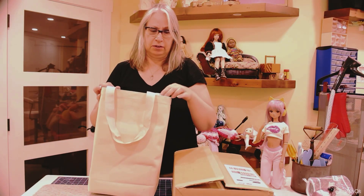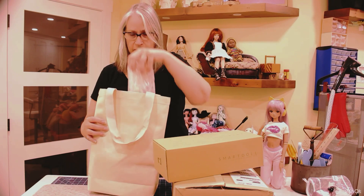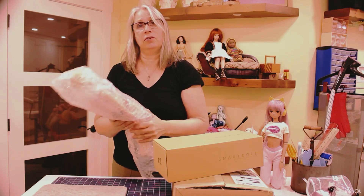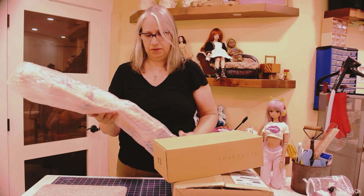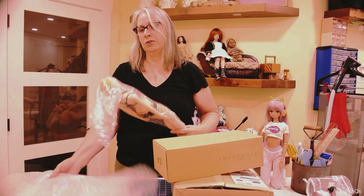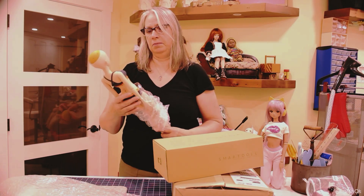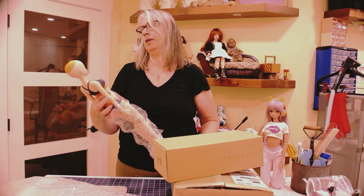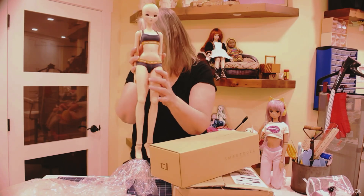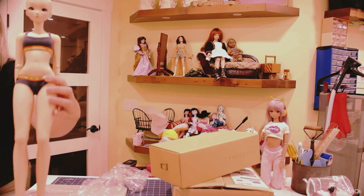It looks like cinnamon, so this would be my Chitose. I may take her on the photo shoot because it's an event with only specific people supposed to be there, so I won't feel too anxious about taking her out. Oh my god, she's so pretty! I love the little freckles — she's very cute. Let me get the box out of the way so you guys can have a better view of her.